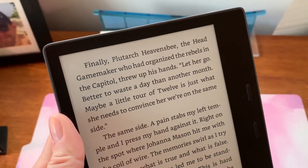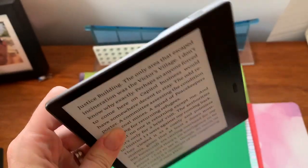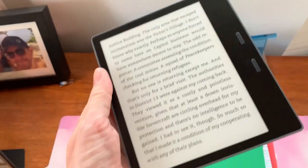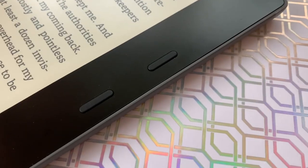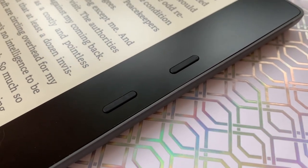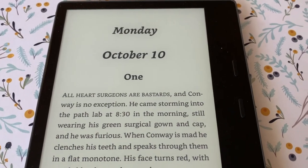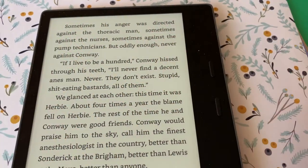The Kindle Oasis design is the subject of much debate. The aluminum back is a bit slippery. The shape features that wedge-shaped, grippable design which, according to Amazon, makes it easier to hold. Some folks love it, some don't, and it's personal preference. On the front, you get two physical buttons for turning pages — the top button turns pages forward while the bottom one goes back. The buttons are responsive and work pretty well, but they seem somewhat superfluous since you can turn pages with a swipe already. Some folks prefer the buttons to the repetitive swiping motion, and some don't.